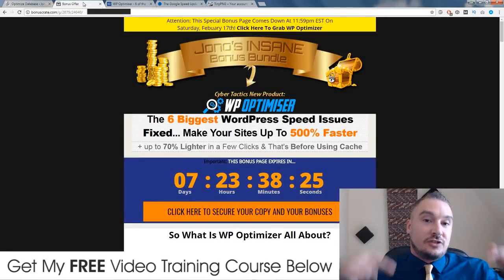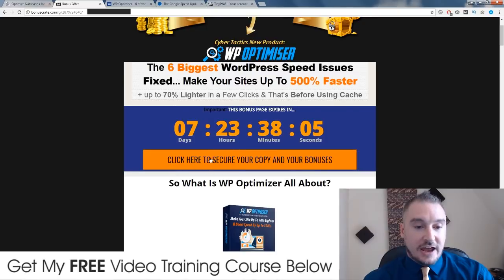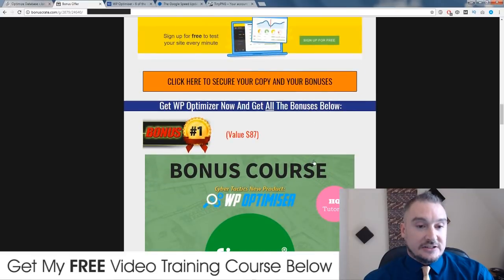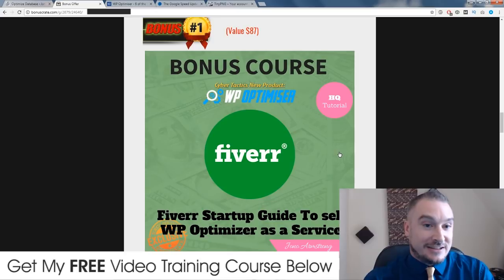If you click on the link down below in the description, you'll come through to my bonus page. I've put together a pack of five high quality custom bonuses for you guys should you choose to buy WP Optimizer through my link. You'll come through to this page and if you want to buy, click on any of these orange buttons before this countdown timer runs out because when it does, these bonuses will expire. All of these bonuses are custom and exclusive to me — nobody else is giving these away.